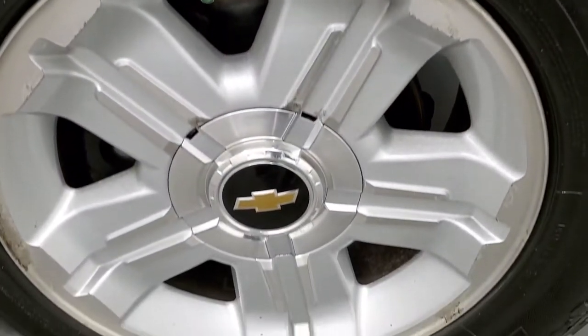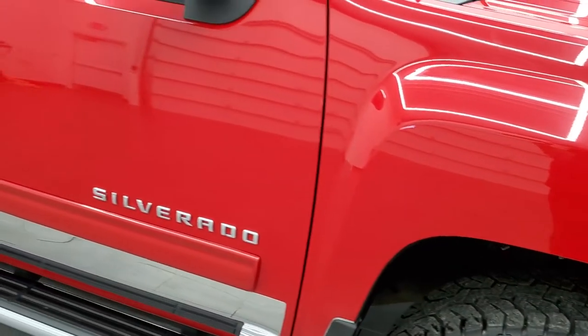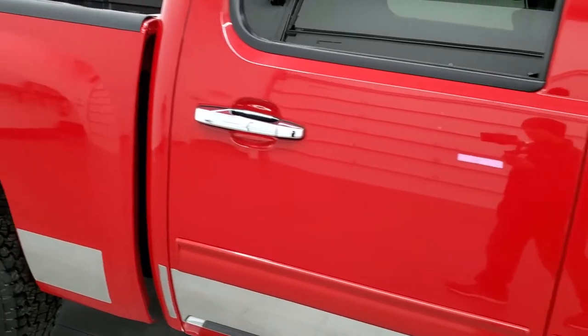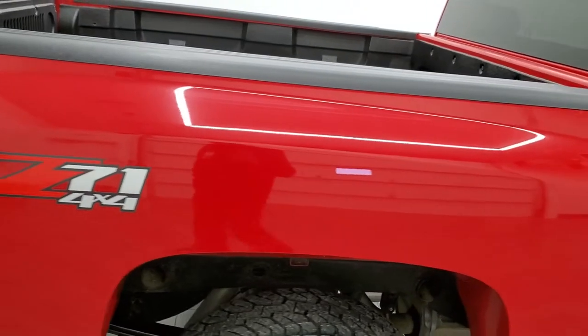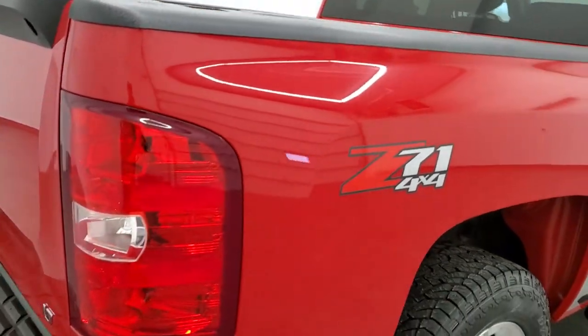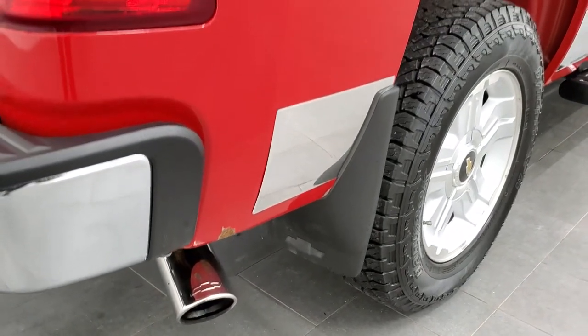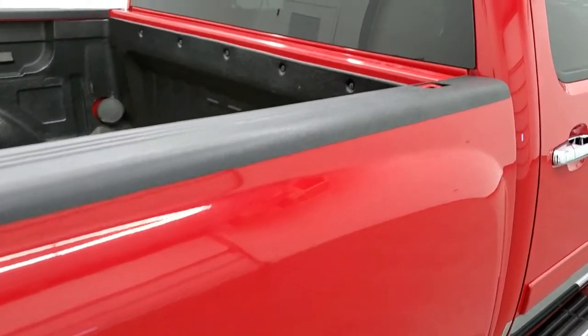Passenger side rim — no major scuffs or scrapes. As you go down this side of the truck, take note of how clean the body is, how reflective and mirror-like that paint is. We take these HD videos so if you are far away or even close by and just cannot make a trip down but you're still interested in purchasing the truck, you can see the truck, hear the truck, and have confidence in the vehicle before you even get here so that when you do get here there are no surprises.